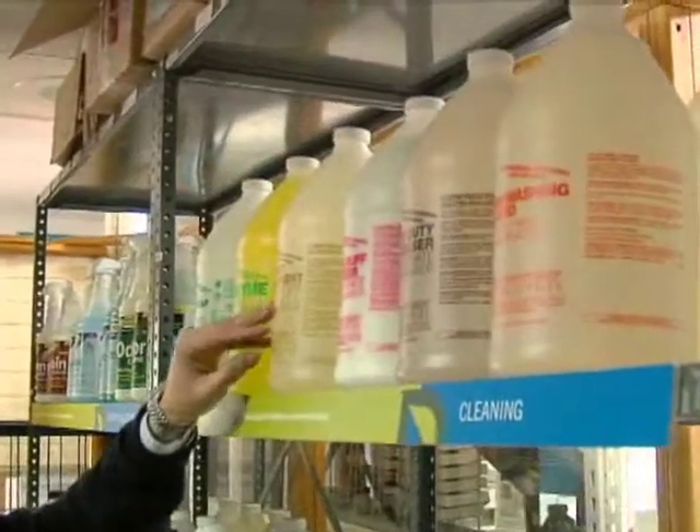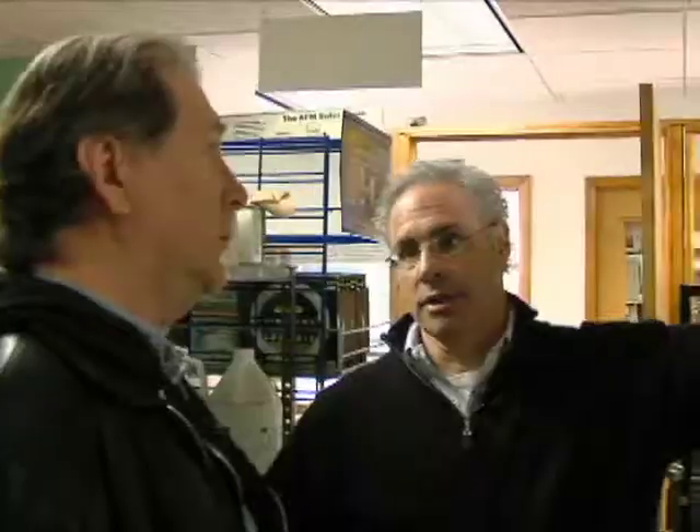This is concentrate, and you mix it with water. It's non-toxic. It's also made in Queens, New York, so it's locally manufactured, and we try to support the local economy as much as we possibly can. But it's a great product, and these jugs will last you a very long time.